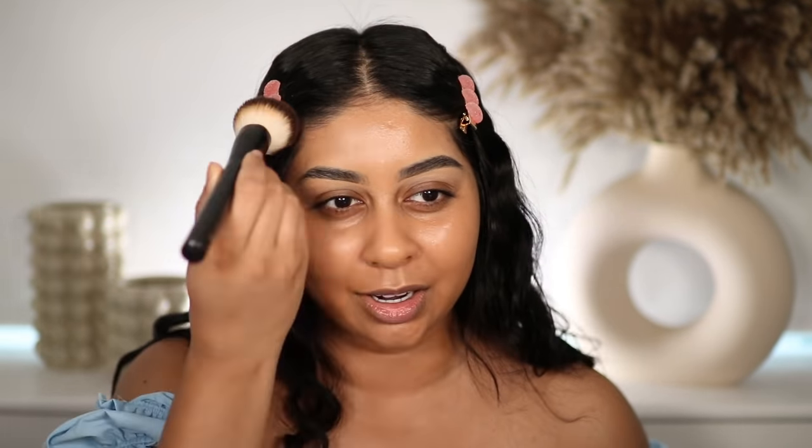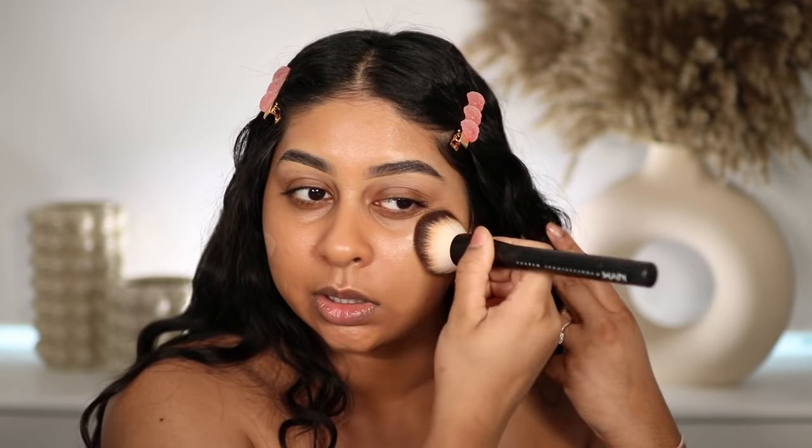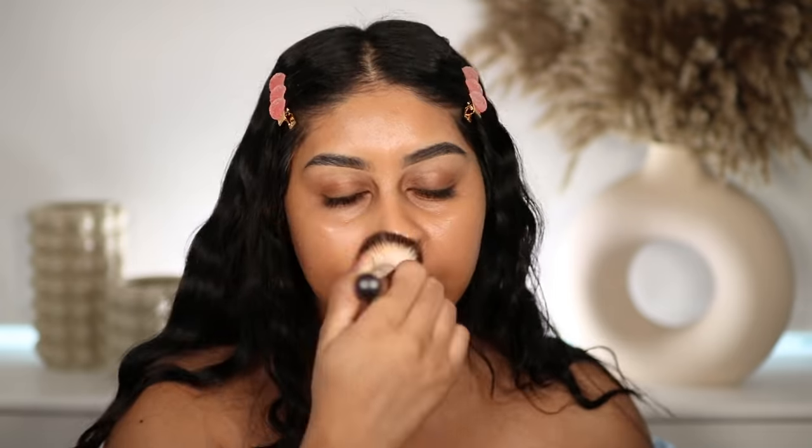I'm not going to put more on — I'm happy with that coverage, but let me try building it up a little to see if it's buildable. It blended really nicely with my brush even though I'm just too lazy to wet my sponge. Doesn't that look really smooth and glowy? It makes your skin look so quenched. I've put the brightness down so you can get a proper close-up, but it makes my skin look really smooth.